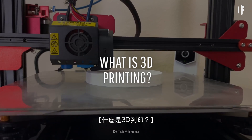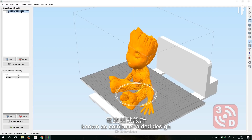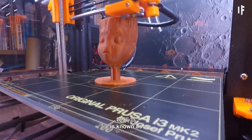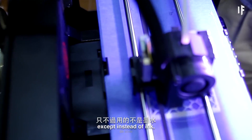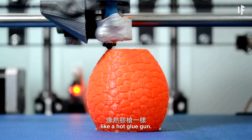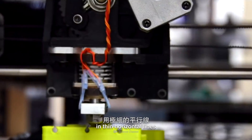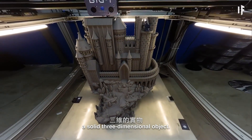First off, what is 3D printing? 3D printing is a manufacturing process that takes a digital file, known as a computer-aided design, or CAD, and brings that 3D model to life. The most common 3D printing process is known as fused deposit modeling, or FDM. It works the same way as your standard inkjet printer, except instead of ink, it uses thermoplastic material, which gets pushed through a nozzle like a hot glue gun. A spool of filament is loaded into a printer and gets heated up. It keeps layering 2D cross sections in thin horizontal lines that sit atop one another, until you end up with a solid three-dimensional object.